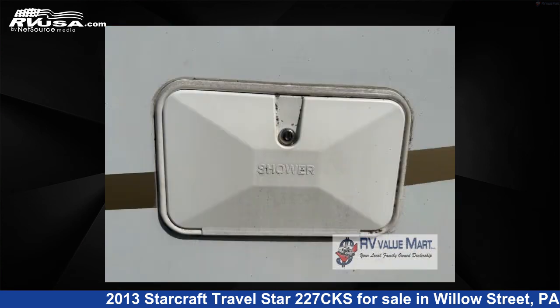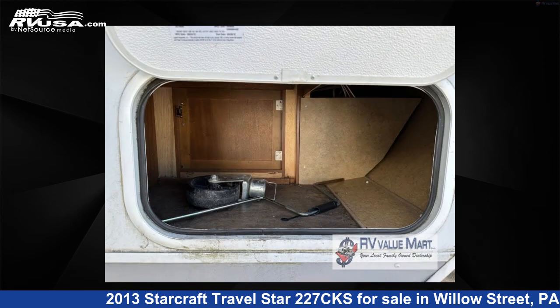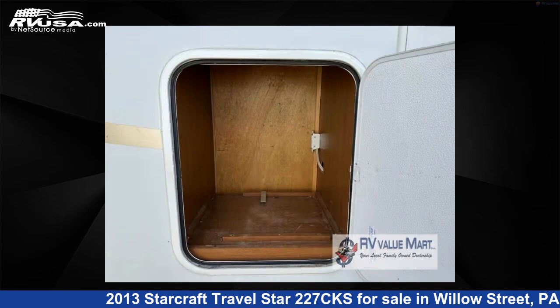The floor plan layout of this travel trailer features a U-shaped dinette. For more information and pricing on this unit, and to see all units available for sale by RV Value Mart, visit rvusa.com.